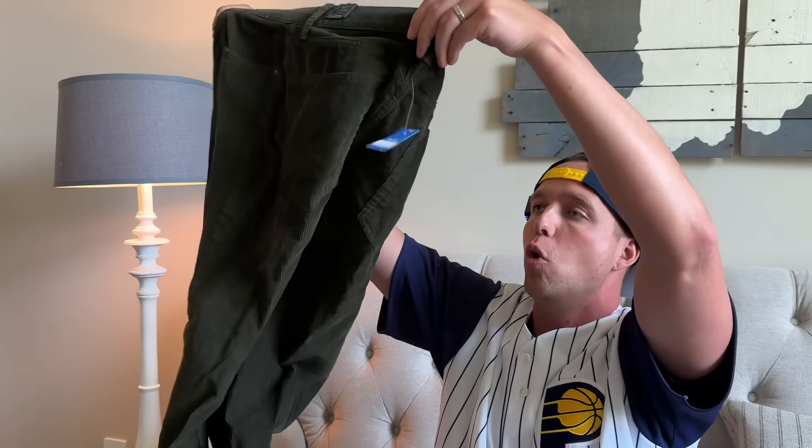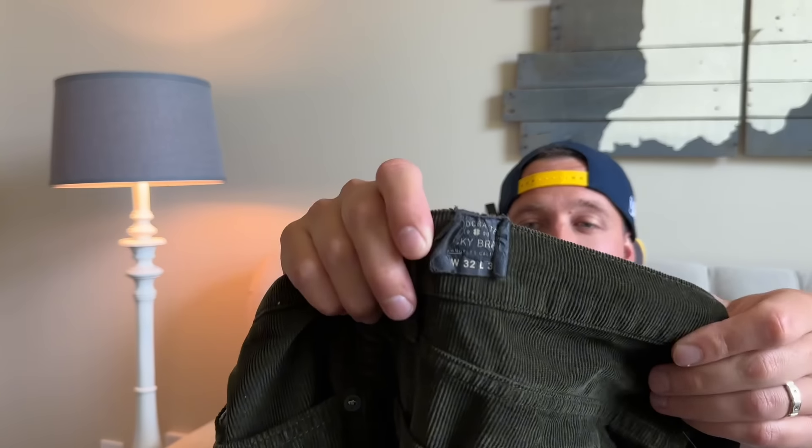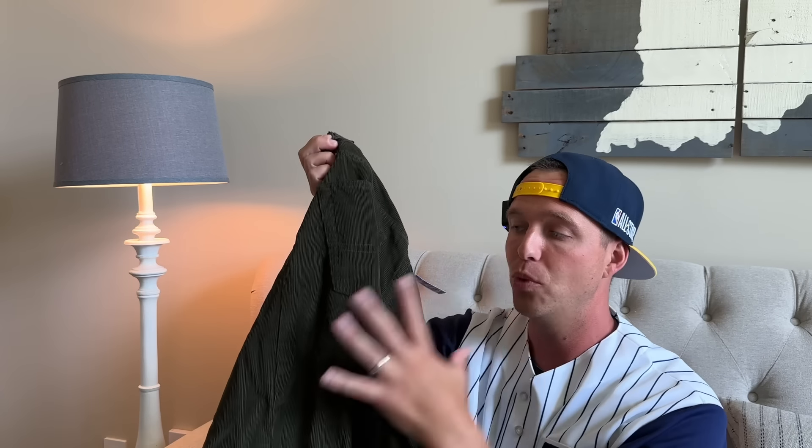J.Crew corduroy pants do well, especially when they're new without tags. $5 with a really good fall color in this green — I'm going to save this to list in the fall. For those wondering why I don't list everything now: I have totes and totes full of spring and summer items I hoarded throughout the winter that I'm listing now. Those are priority first. I do seasonal priority items — that's how I do my business.